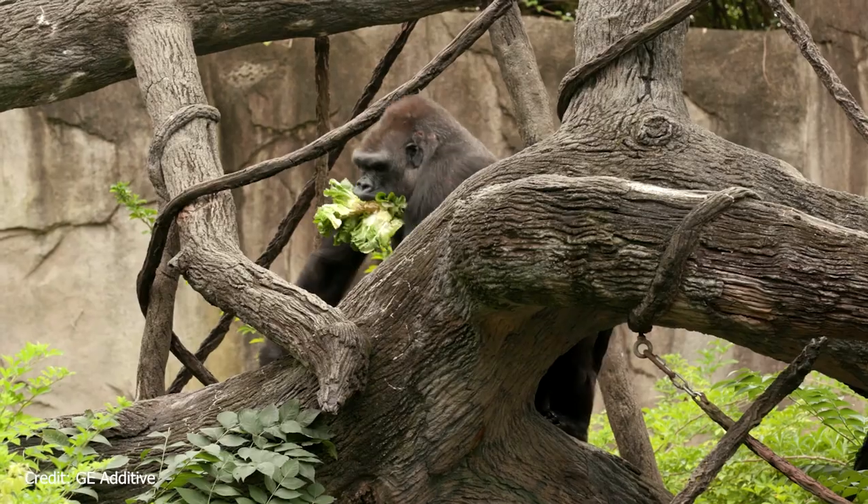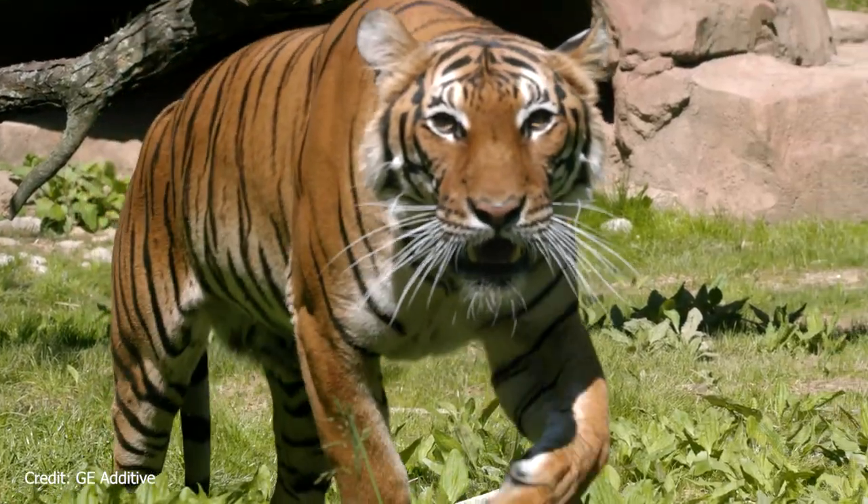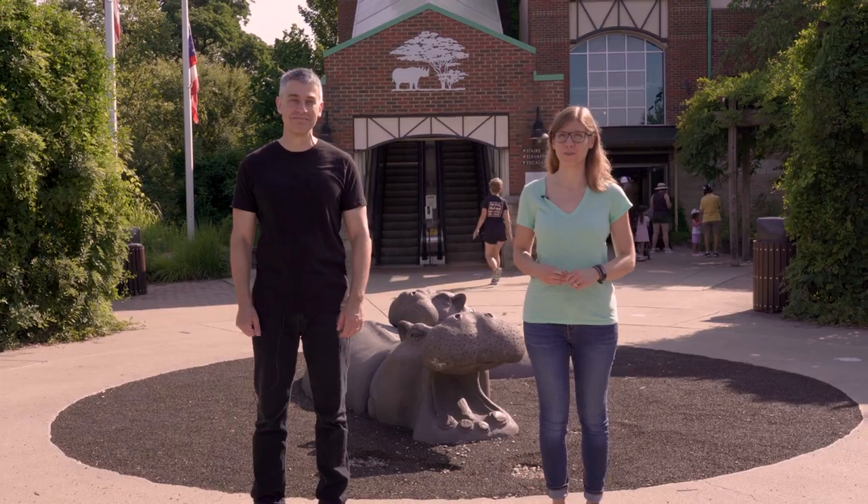Additive manufacturing applications improve the lives of people, but what about animals? We'll look at a case where 3D printing is improving the lives of animals here at the Cincinnati Zoo in this episode of The Cool Part Show.